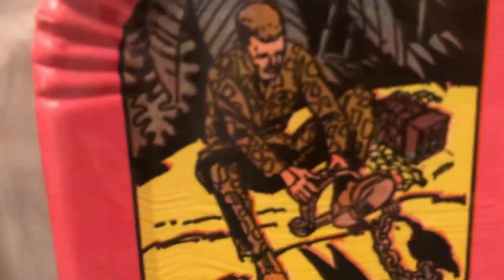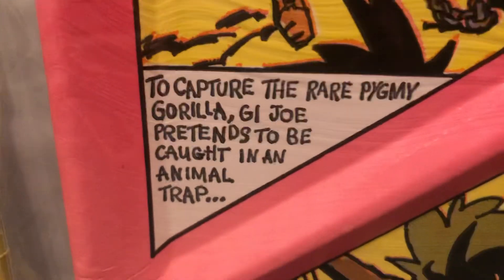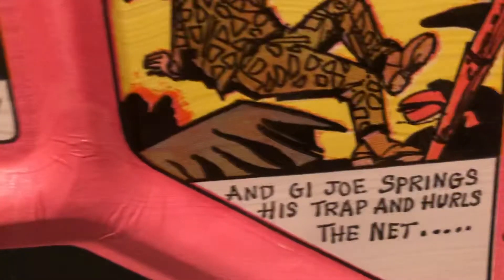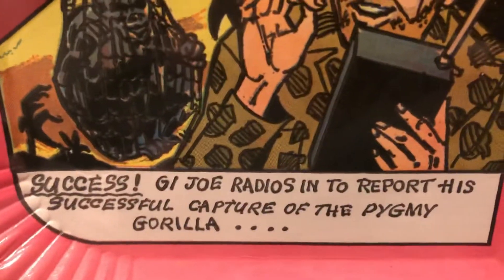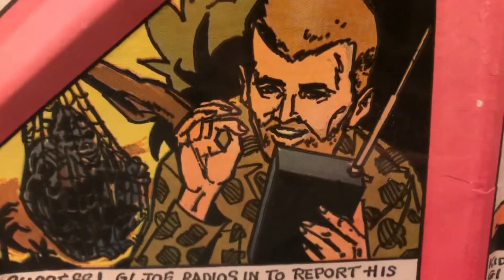Over here onto the Pygmy Gorilla set. Uh-oh. To capture the rare Pygmy Gorilla, G.I. Joe pretends to be caught in an animal trap — though they never gave an animal trap in the set. Suddenly the gorilla springs. G.I. Joe springs his trap and hurls the net — he did get the net. Success! G.I. Joe radios in to report a successful capture of the Pygmy Gorilla. He had radios, but he didn't have a radio in that set.